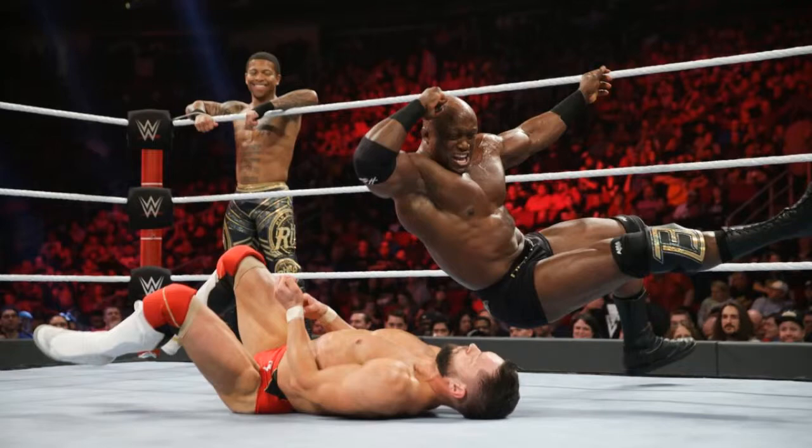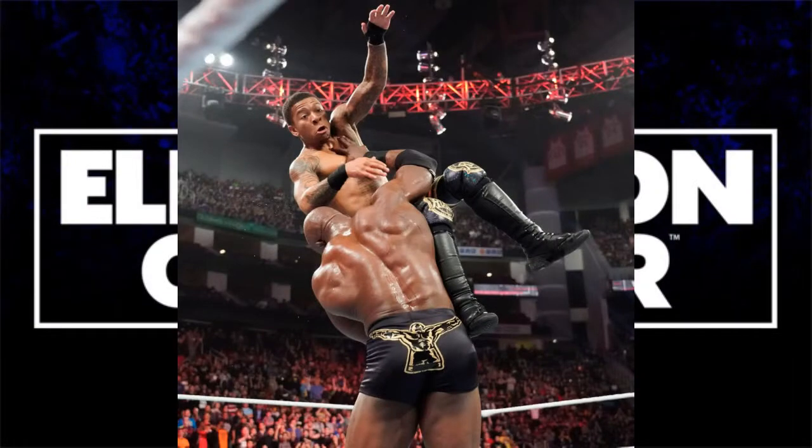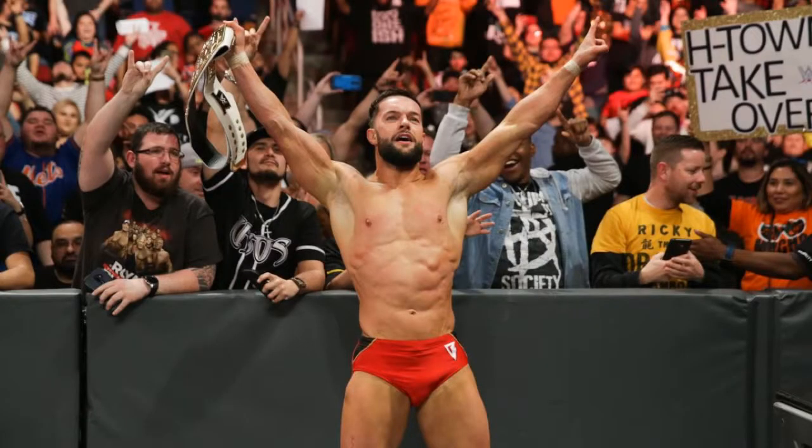Finn tries to corner Lio, throws both men out, hits a dive outside, and hits his Coup de Grâce on Lio Rush to win the Intercontinental Championship. Right after the match, Lashley full-on slammed Lio Rush out of frustration for losing the title — which I didn't really blame Lashley for, as Lio Rush kind of cost him the match. Finn Balor is now Intercontinental Champion.